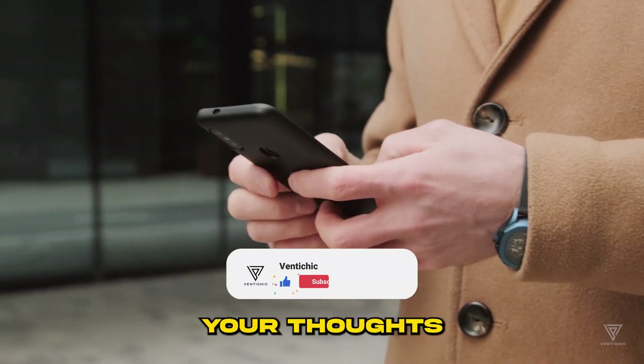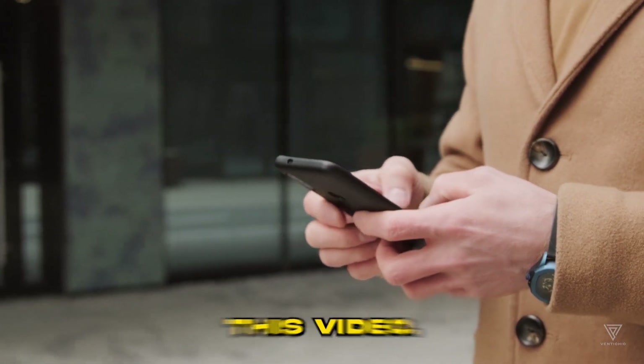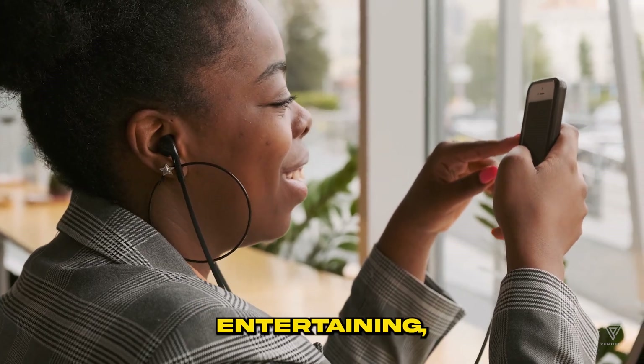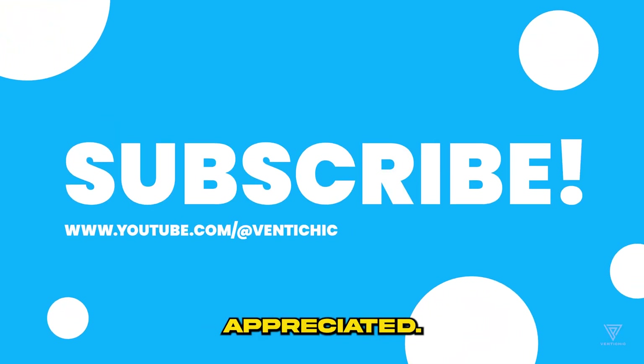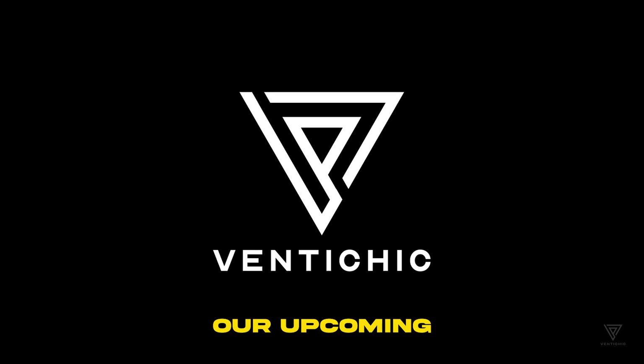We'd love to hear your thoughts on the most expensive Richard Mill watches featured in this video. Please share your comments below. If you found this video entertaining, your feedback in the comments section would be greatly appreciated. Show your support by following us and giving us a thumbs up. Thank you for watching Venti Chic and we look forward to your active participation in our upcoming videos.